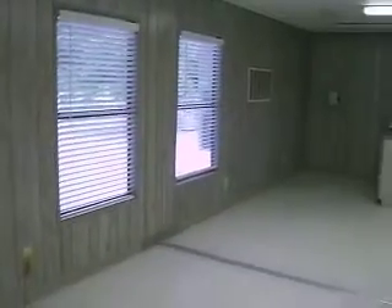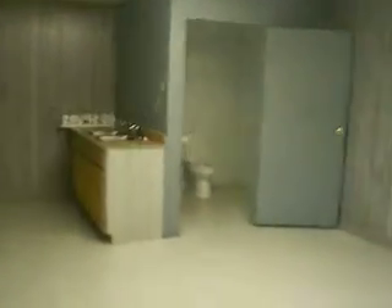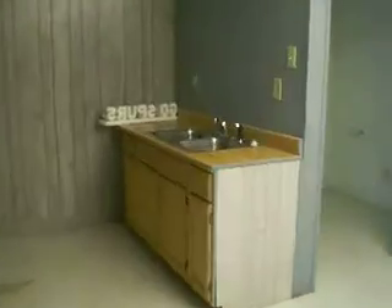That's where one of the main outside units is. That's where the other one is. The other restroom. There's a sink. So this would be the break room.